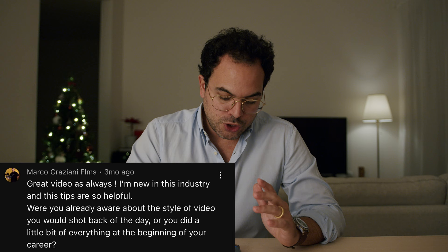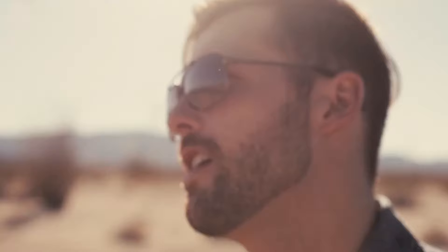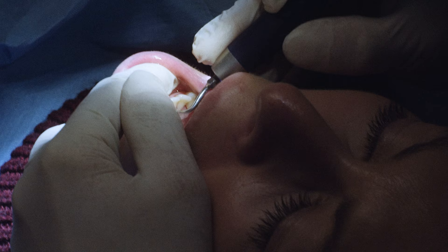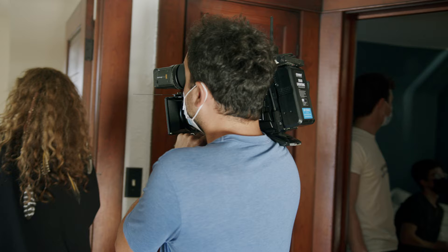Next comment, Marco Graziani Film: were you already aware of the style of video you would shoot back in the day, or did you do a little bit of everything at the beginning of your career? Very simple answer — yes, I did a little bit of everything. I started in clubs doing after movies because before becoming a filmmaker I was a DJ, so all my network was around clubs. I was also in PR, so I knew pretty much everyone. When I started making videos, I called people and asked if they wanted an after movie. Then I moved to music videos, corporate video, commercials, weddings, events. I took everything I could. You have to pay the bills, gear is expensive. I also think it's great to do a little of everything at the beginning so you can find what you feel most comfortable with and what you like better.